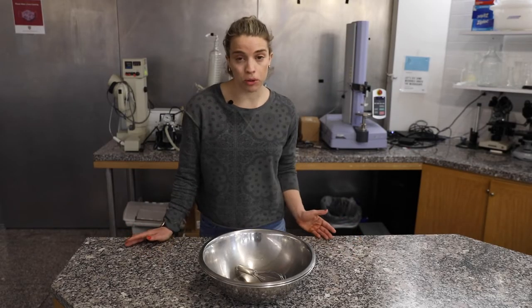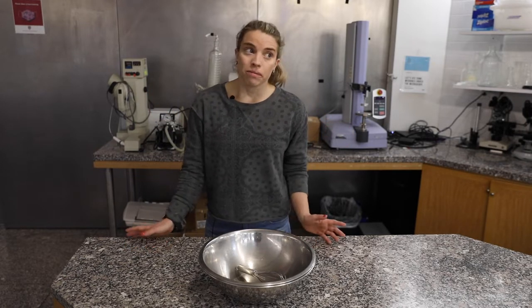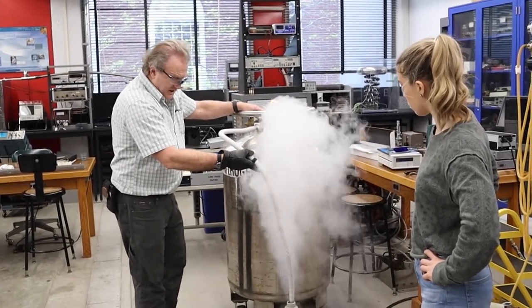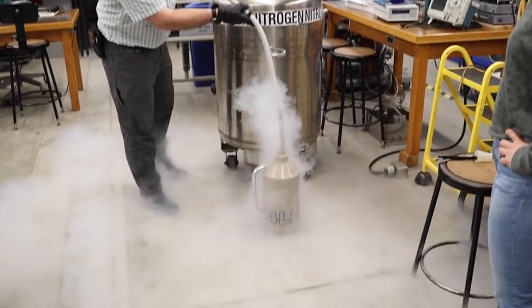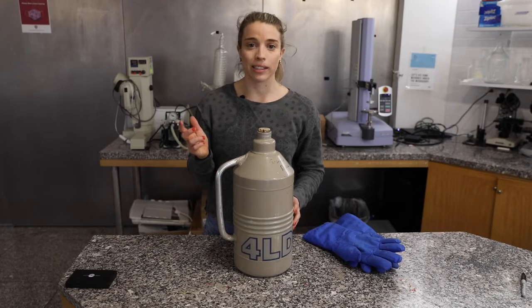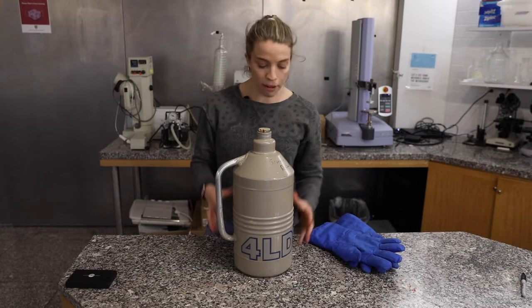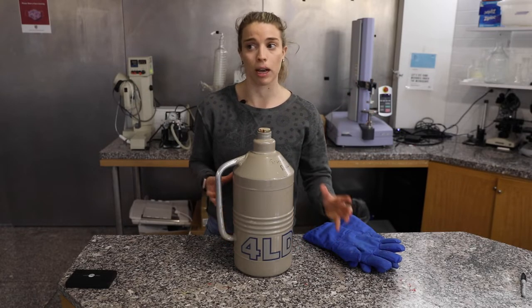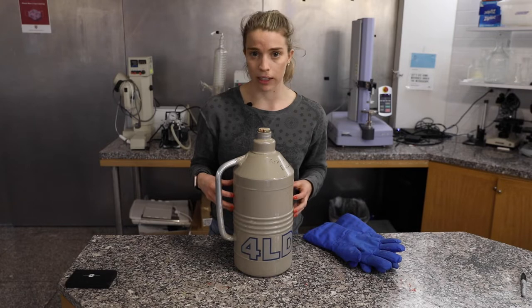So how does the lab or ice cream store actually get liquid nitrogen? Are they collecting it from the air around us? Actually, yes. All we need to do is make that nitrogen gas into a liquid by cooling it to extremely cold temperatures, and then isolate the liquid nitrogen from the other gases in the air — oxygen, argon, carbon dioxide — by bringing everything down to a really cold temperature through both temperature and pressure. Then we separate out the gases by their boiling point, and that method is called fractional distillation.